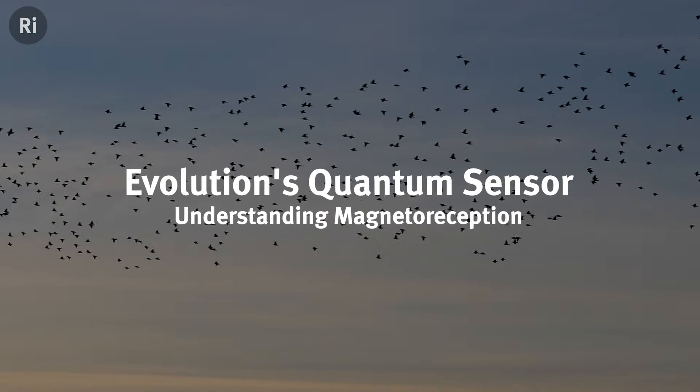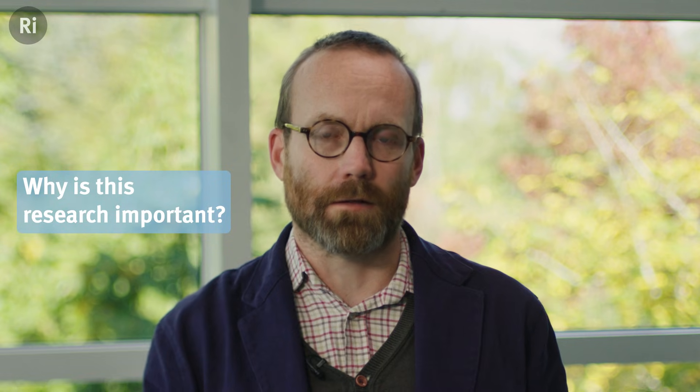What is now known is that these animals can sense the Earth's magnetic field. This is interesting on its own terms, but it's also important from an ecological point of view, because there are certain human activities that can adversely impact their ability to use this magnetic sense, and their migration patterns are very important to their well-being. So the better we understand this, the better we'll be able to limit the adverse impact of human activities on their migration.